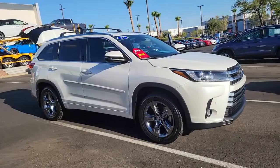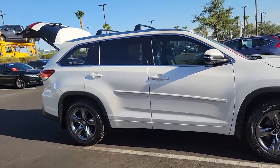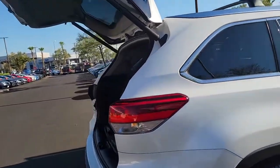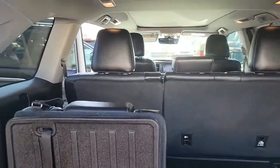Looking for your dream car? It could be the 2017 Toyota Highlander. With less than 100,000 miles on the odometer, this vehicle provides excellent value. Give your family this spacious, efficient Highlander and start building your road trip memories.